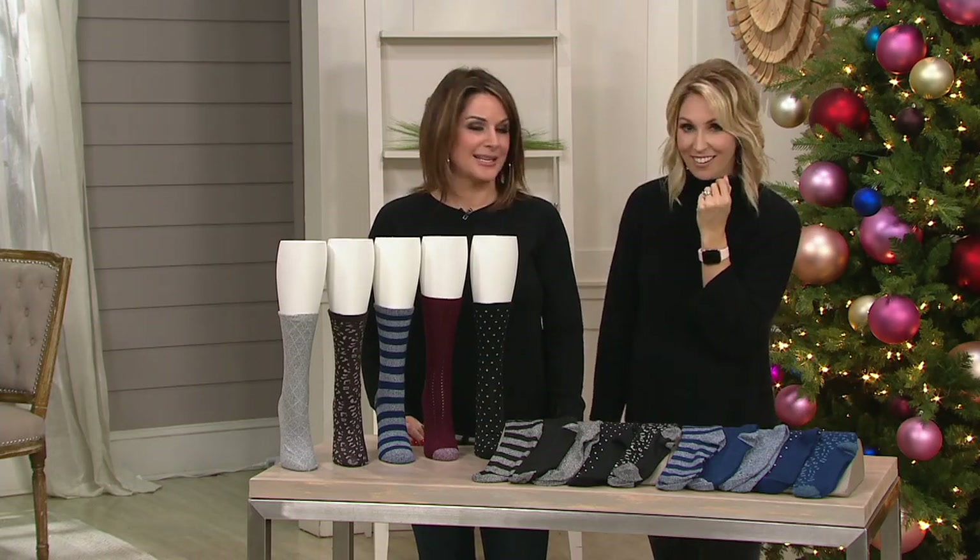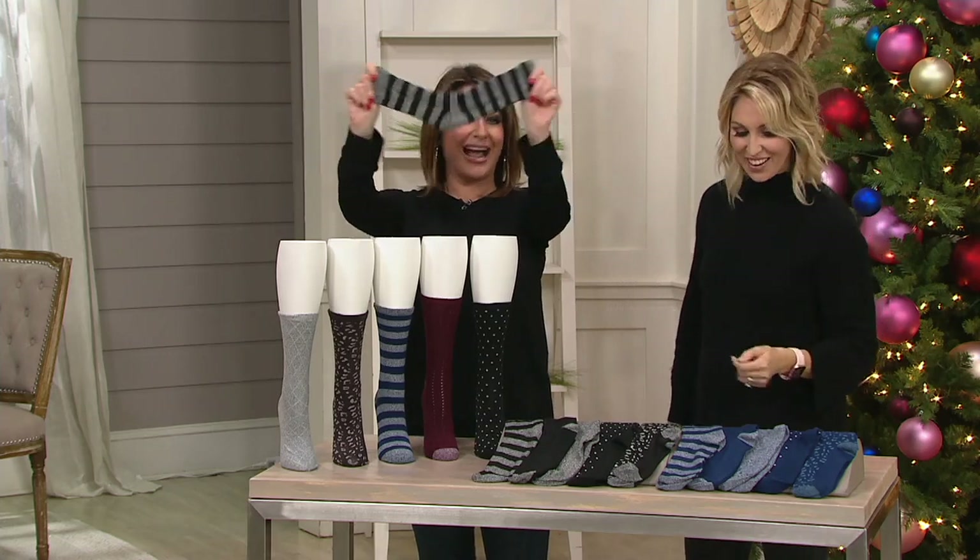We'll go through the construction because what makes these extra special is that really soft plush fill. It is the best. Look at the stretch on this — the stretch and recovery. This is my little demonstration.